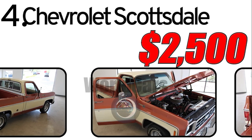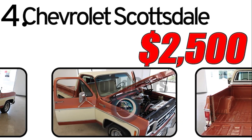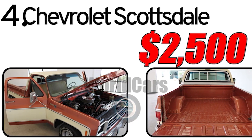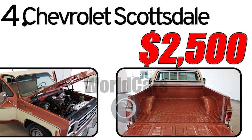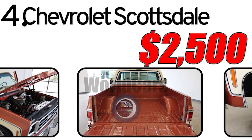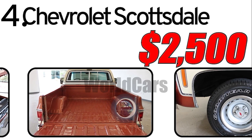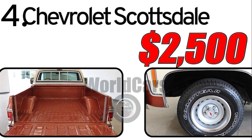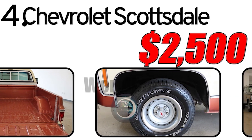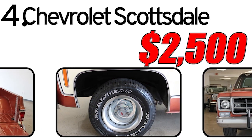As of the latest market assessments, the 1978 Chevrolet Scottsdale holds an approximate value of $2,500. However, it's essential to note that the actual price can vary based on factors such as the vehicle's condition, mileage, modifications, and overall market demand. Given the age of the vehicle, potential buyers should thoroughly inspect the truck for any signs of wear, corrosion, or mechanical issues. Additional factors such as the maintenance history and the extent of restoration or modifications can influence its current value.